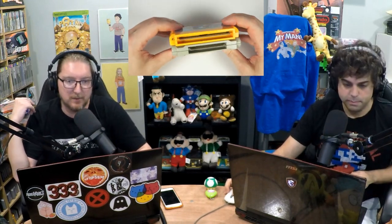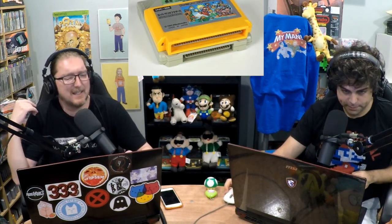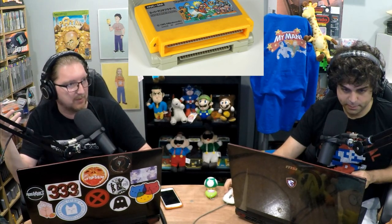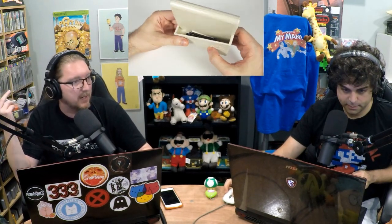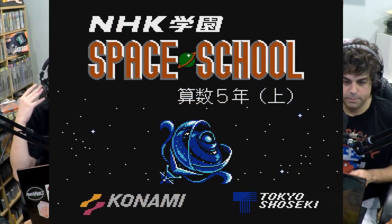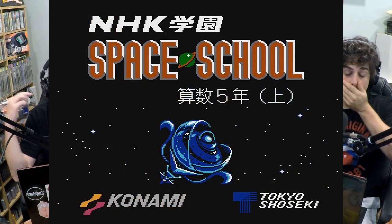The game that was dumped was Space School — I think there might be multiple in that series. Space School is an educational math game with a futuristic setting. It's very video-gamey looking; your character is on a space station and the graphics are awesome. The soundtrack is fantastic too.